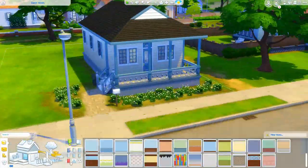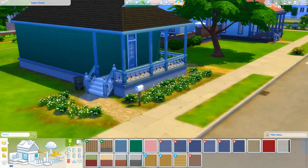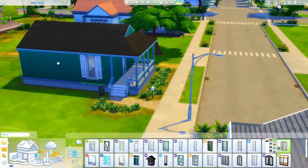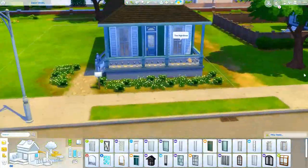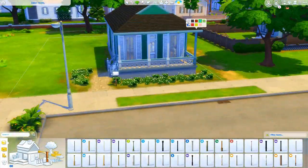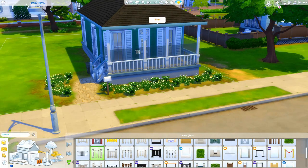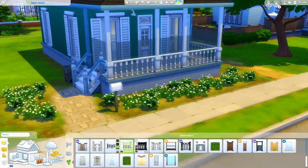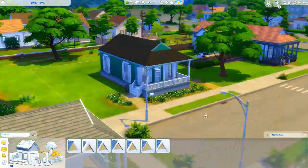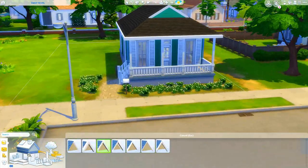Hey y'all, welcome back to my channel for a new series I'm starting — it's going to be a renovation slash speed build series. I want to renovate all the EA houses because I'm inspired to create my own save file. I love coming across save files where people have put a lot of hard work into their sims, their houses, and their renovations — it just brings a completely new dynamic to your gameplay.